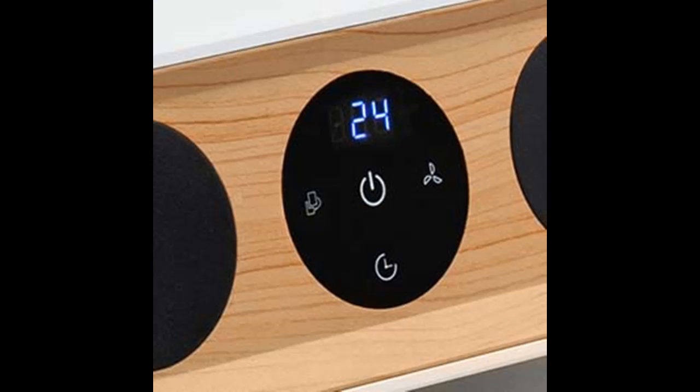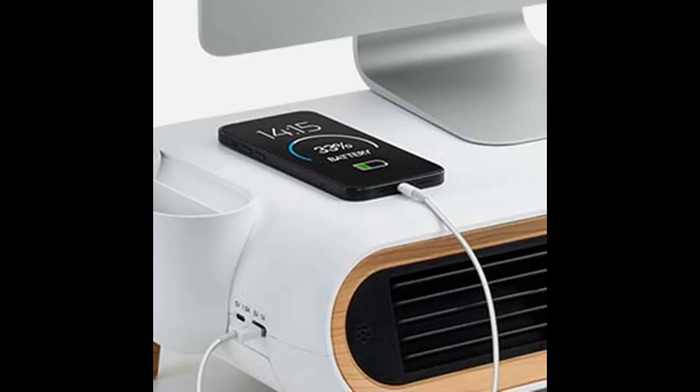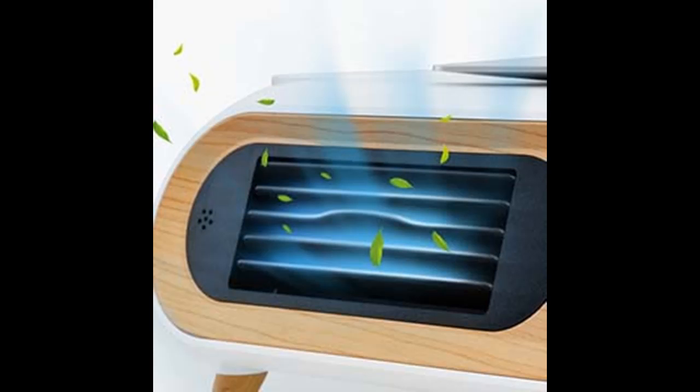USB Port and Type-C Port: the two built-in charging ports allow you to charge your phone and humidifier at any time. Low Energy Consumption: its 9.5 Watt power consumption allows saving on electric cost by as much as 25%, compared to a standard air purifier at 25–45 Watts.